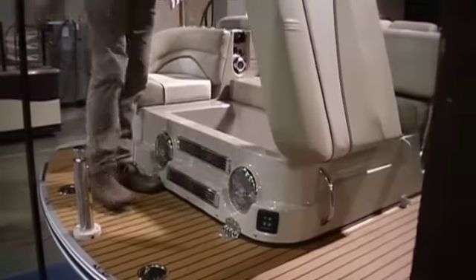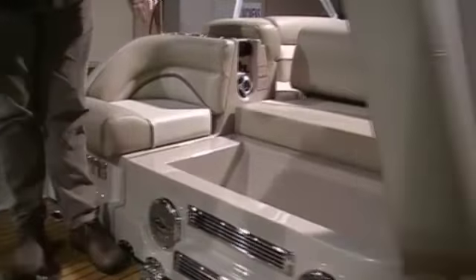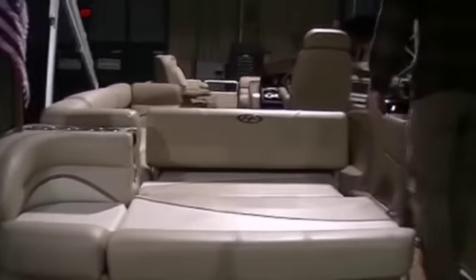I'd like to point out the large ice chest in the back. It also has a smaller ice chest over here. What's cool about the Harris is not only the boat,